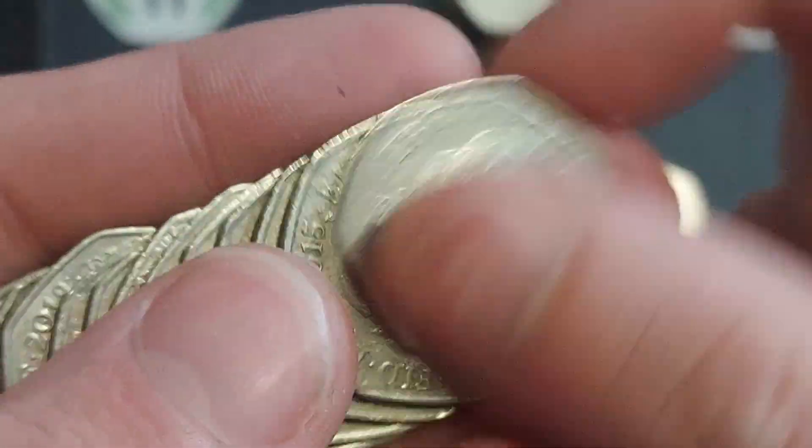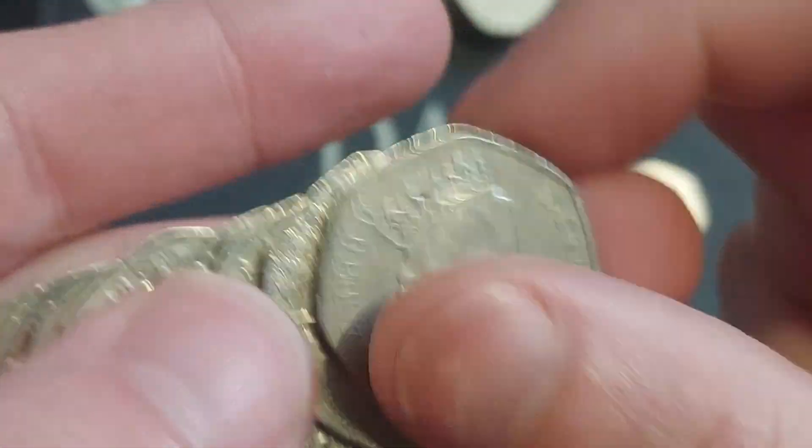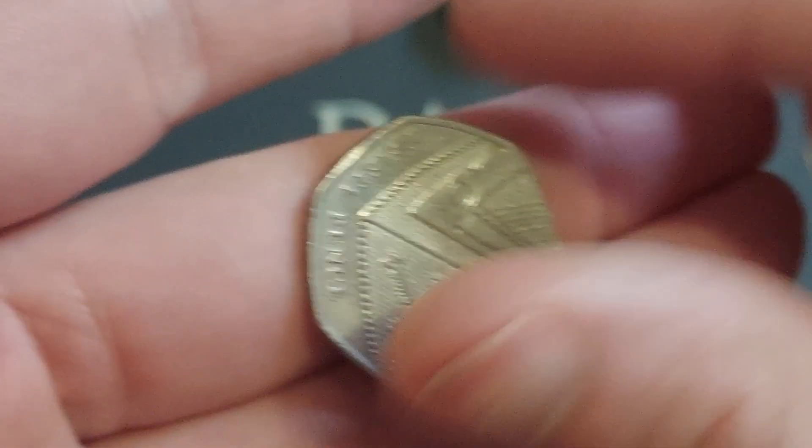The first one, the Peter Rabbit full face half whisker, 2016. And 2017, The Tale of Peter Rabbit — the second most common of the Beatrix Potter coins.